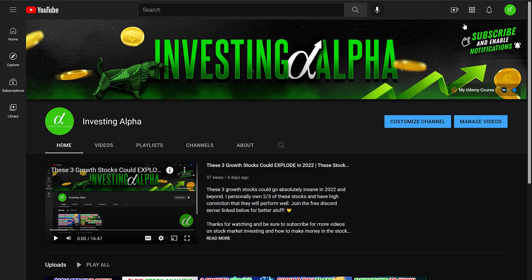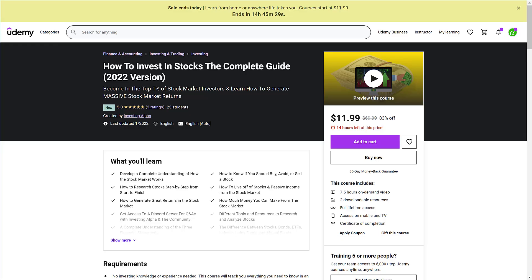That's going to do it for this video. If you enjoyed it, make sure to subscribe to the channel and turn on post notifications. Check out my investing course — it's on sale right now, with 7.5 hours of on-demand video and access to a free private community. The link is in the comments below, and if the coupon is still active you may even be able to access it for free. Thanks again and I'll see you in the next video.